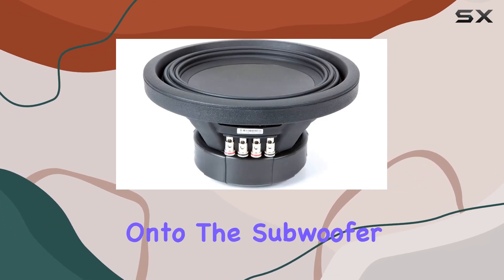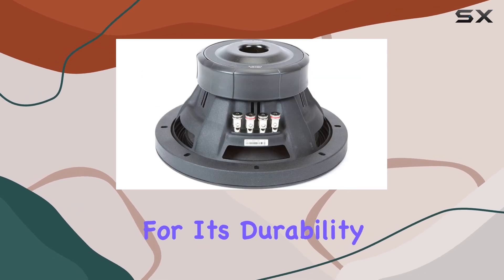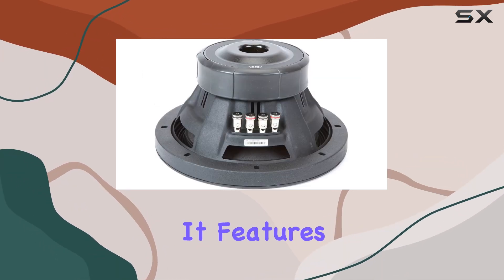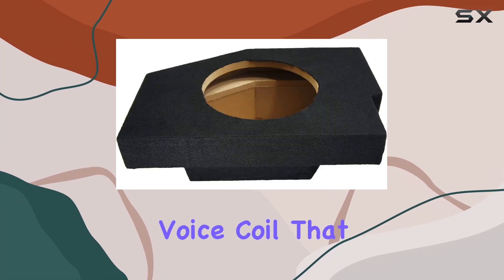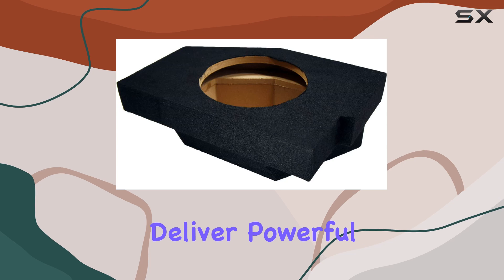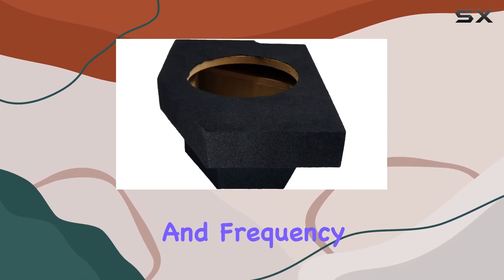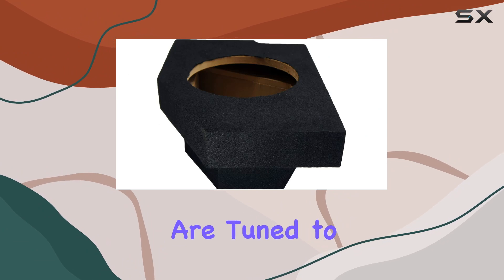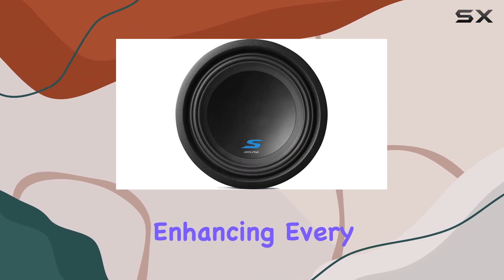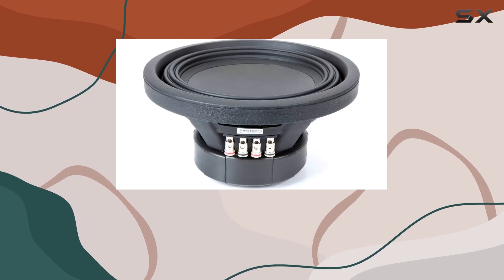Now onto the subwoofer itself — the Alpine SW10D4 is known for its durability and performance. It features a dual 4-ohm voice coil that can handle up to 600 watts of power, ensuring that it can deliver powerful bass that is both clean and distortion-free. The sensitivity and frequency response of this subwoofer are tuned to produce a rich bass experience, enhancing every genre of music from classic rock to modern hip-hop.